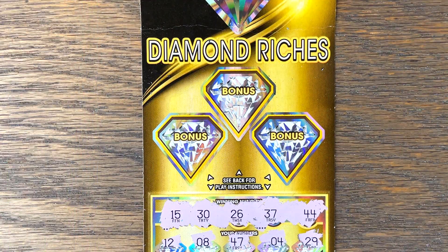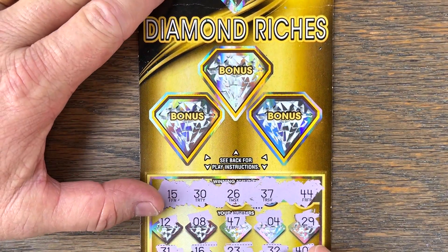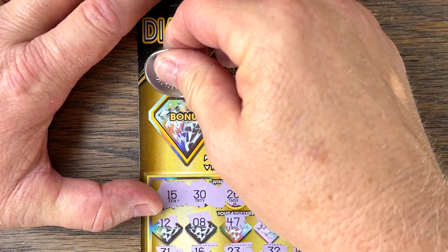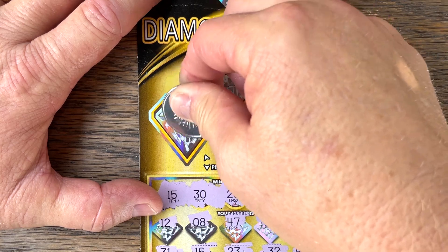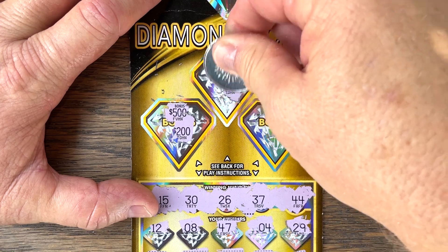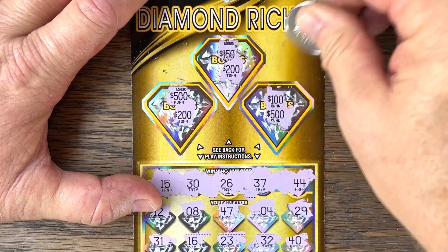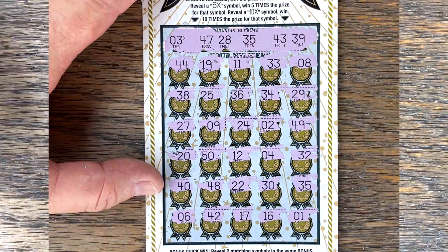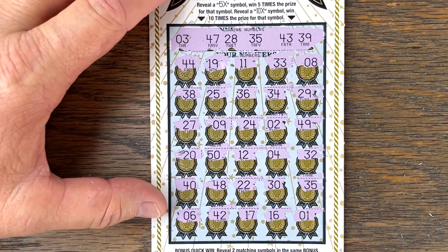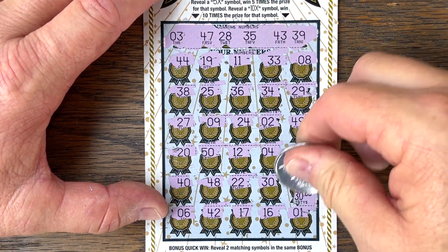Okay, you can stop yelling at the screen — I forgot to scratch off the bonuses! Can we get it up top? Be a great save, wouldn't it? We need two matching prize amounts. I can't believe I forgot this. 500 — you never know. 150. All right, last chance — 100. Can we get 100? No — we got the 500! Hey, we did okay. We had another win on ticket number 5 on Winner's Circle — two matching 35s. So for 35, we got another — hey, $30 bucks!